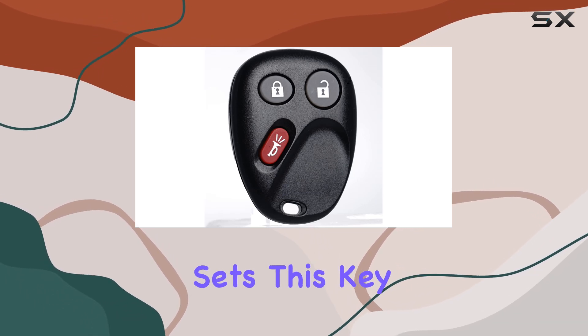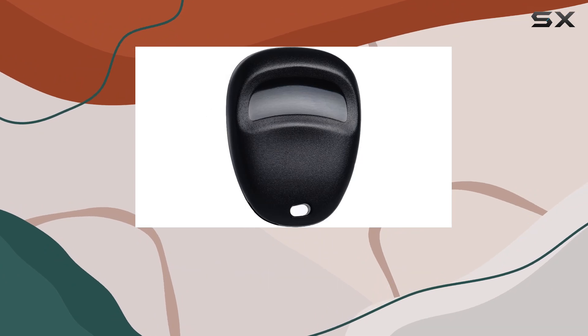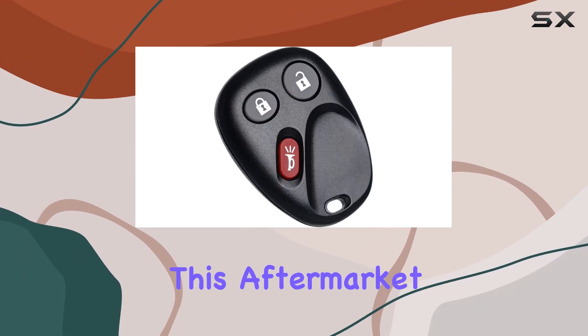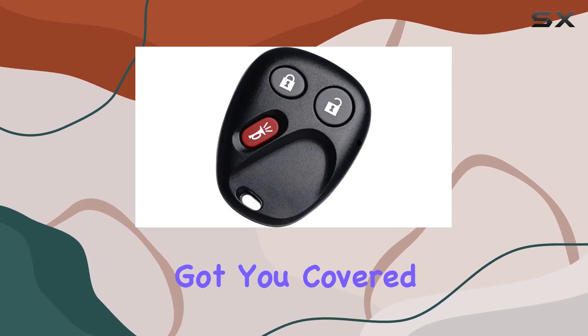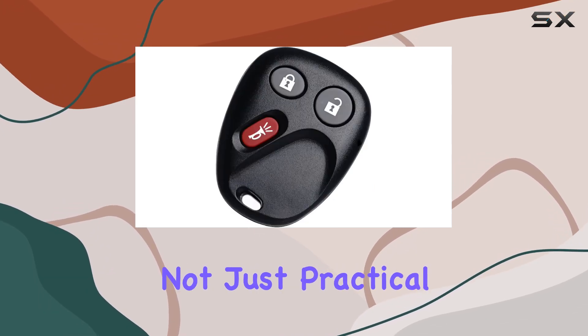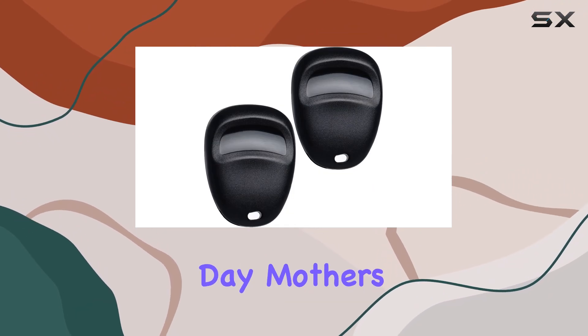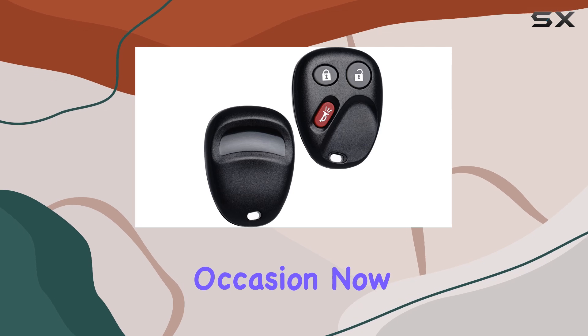What sets this key fob apart is its reliability and compatibility. Whether you're replacing a worn-out fob or simply looking for a backup, this aftermarket solution has got you covered. It also makes for a thoughtful gift for your loved ones, be it for Father's Day, Mother's Day, or any other occasion.